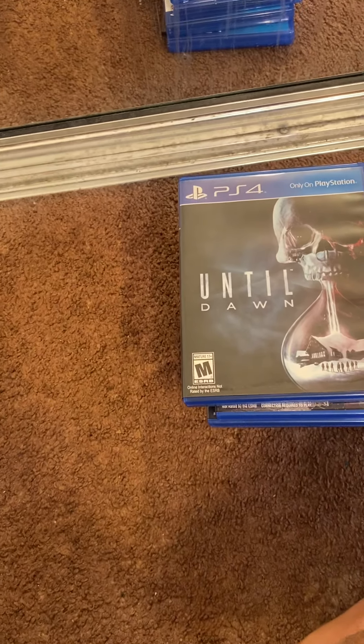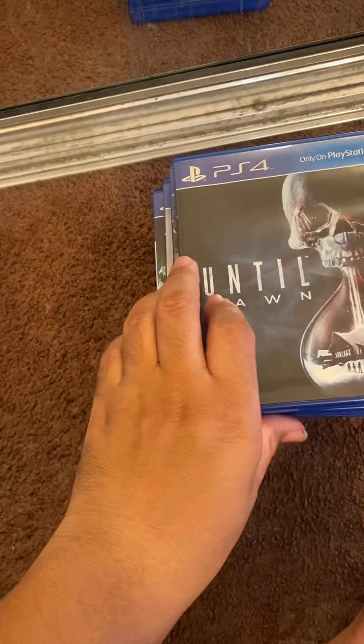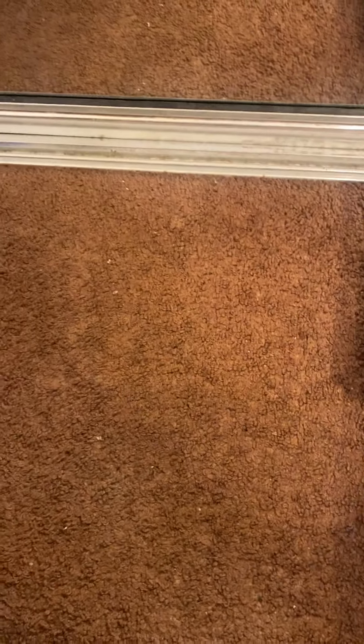I got a God of War but I sold it for like $17 or $18, so this was basically a free game for me.